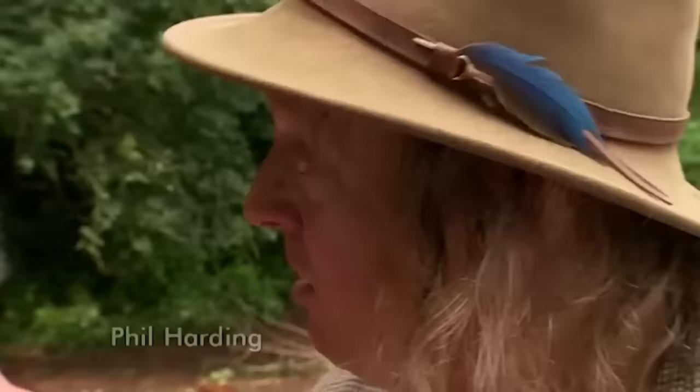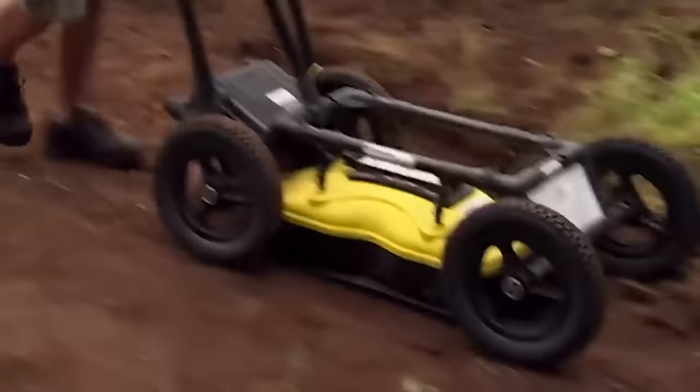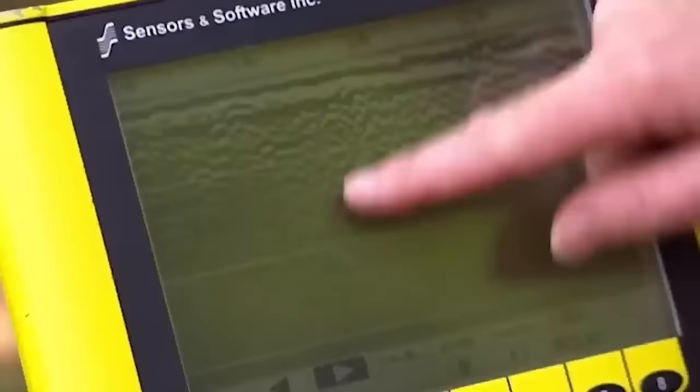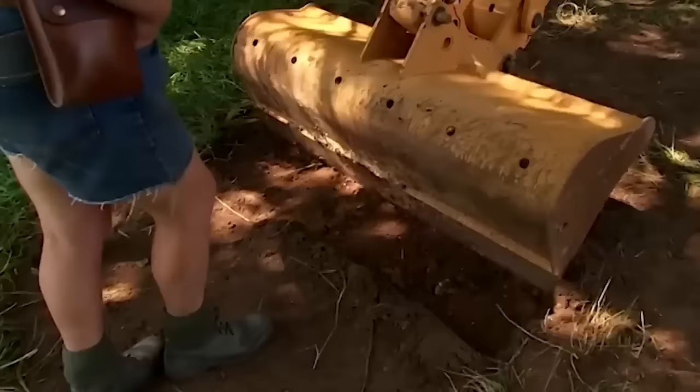True to his word, within minutes John's got something for Phil to look at. The radar shows reflections where they reckon the wheel pit is. Those reflections are actually within the mill building. There's also evidence suggesting internal divisions inside the building.